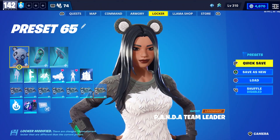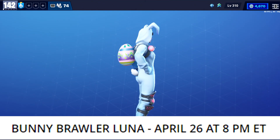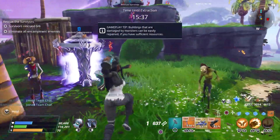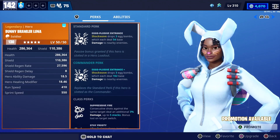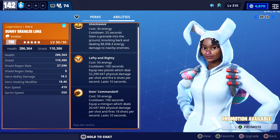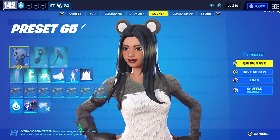On April 26th at 8 PM Eastern, Bunny Brawler Luna is returning to the Event Store. Her commander perk makes your Shockwave drop three egg bombs that deal damage to nearby enemies, so you could use her to buff your Shockwave. She also has Shockwave and some other good abilities, but she's not really one of the best heroes in my opinion. That's the only thing we're getting during the week of April 26th.